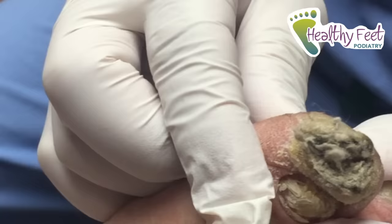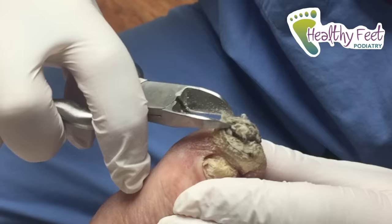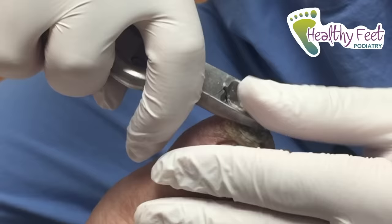Seen anything like that ever? Not me. So we're gonna get at it, all right? Let's start with the nippers. We're gonna chum around it. Looks like a callus, just an overly grown callus. Could be part of a wart as well. We'll see. Let's hope it doesn't start bleeding.